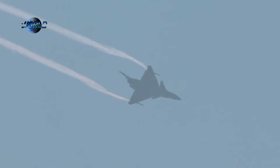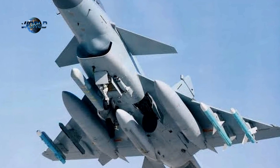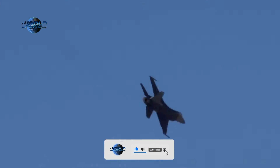Reportedly, Argentina considered purchasing J-10s. In 2015, an Israeli website claimed Beijing had agreed to sell Tehran 150 J-10 aircraft in the wake of the JCPOA peace deal. But this seemed unlikely even then, considering Tehran's limited ability to finance such a large order.